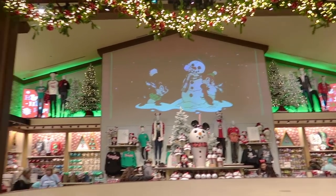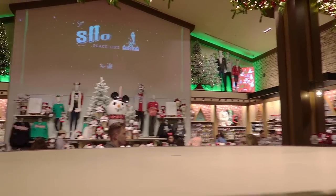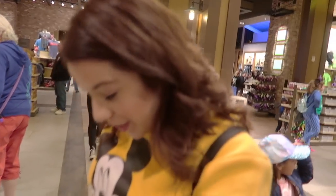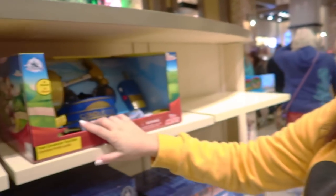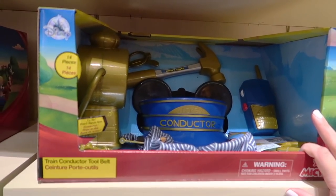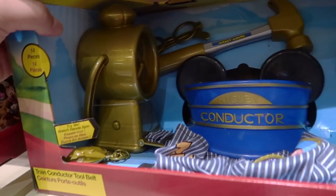Right before you get to the back area with wall-to-wall Disney Christmas merch, look at Ashley — she's so excited, she's stretching so she can buy all the merch. Before we get there, we have this area which is a bunch of toys. We have the train conductor set with a tool belt, hat, glasses, hammer, and lantern.